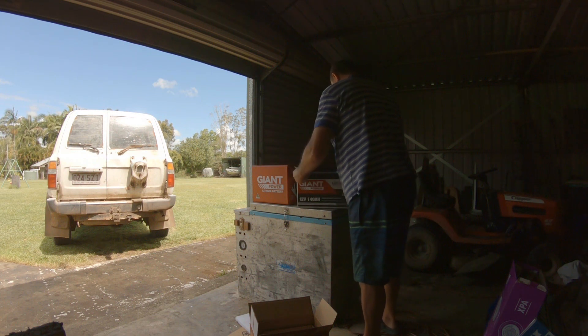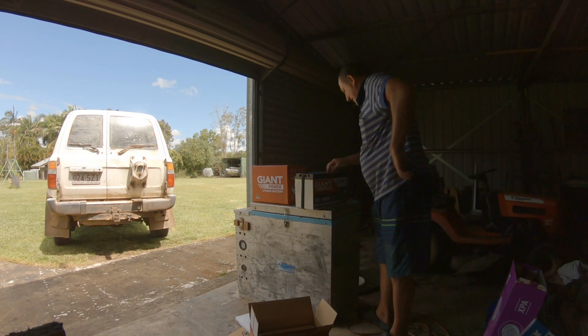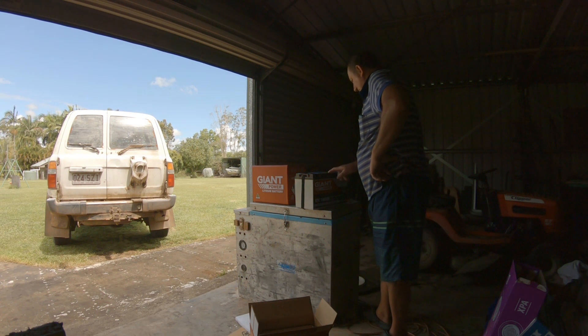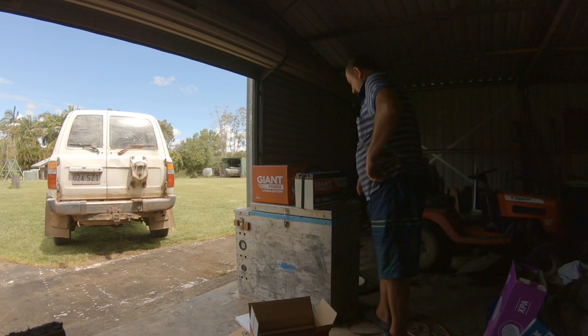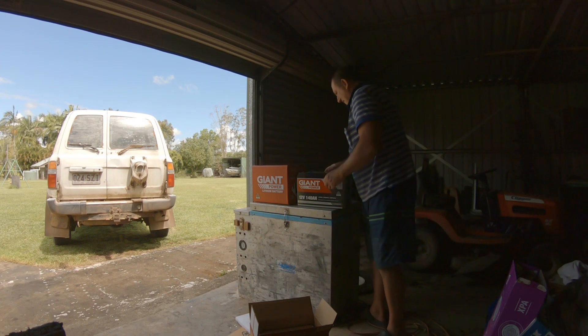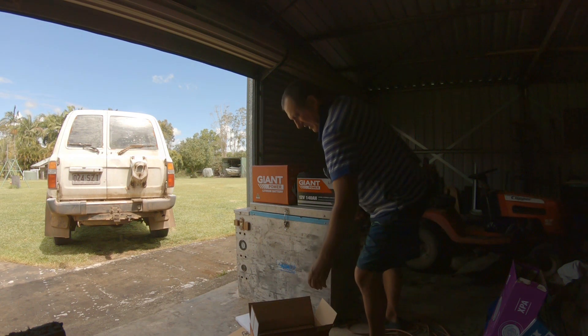It says 'read before use - by removing this sticker you acknowledge that you understand the need to fully charge your battery before the first use.' It's got the charging parameters on it - bulk charge. But I can't quite understand the lithium parameters because they look exactly the same as what I'd have for an AGM or calcium battery. Float charge 13.6V - that's exactly what my Victron used to put in.